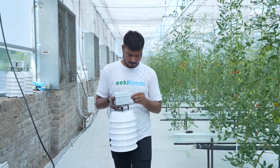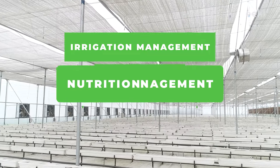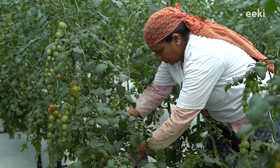At IKI, we have developed an IoT mechanism which automates farm tasks like irrigation, nutrient management, and climate control with high precision and accuracy, and eases the work of labor.